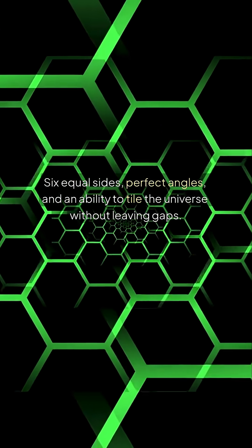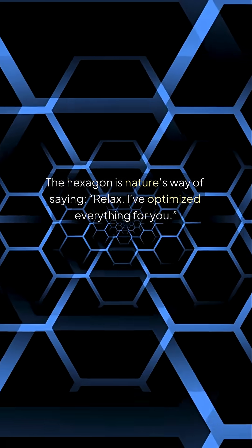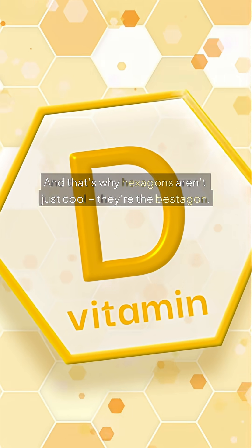Six equal sides, perfect angles, and an ability to tile the universe without leaving gaps. The hexagon is nature's way of saying, relax, I've optimized everything for you. And that's why hexagons aren't just cool — they're the bestagon.